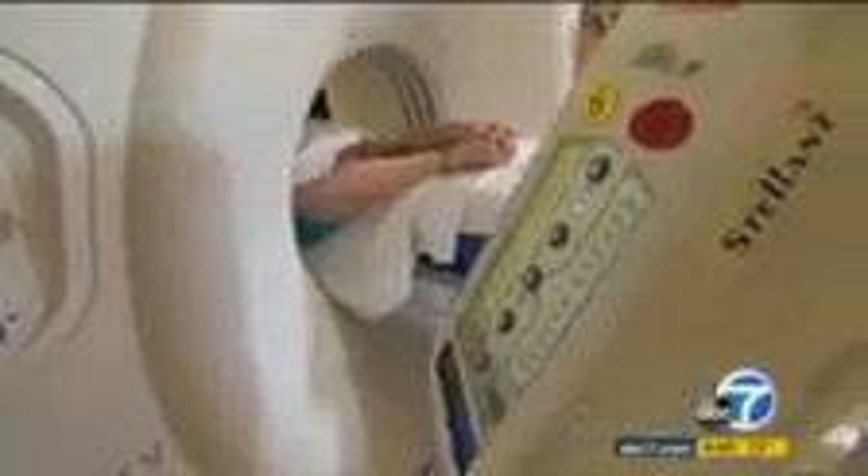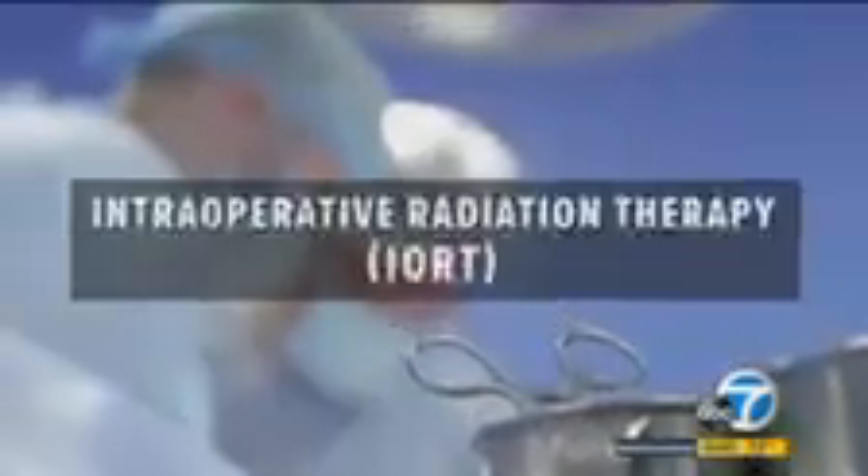Mary faced even more obstacles getting treatment. Like many patients, she was told it would require surgery and up to six weeks of radiation. Dr. Dennis Holmes at Adventist Health Glendale offered Mary another option: intraoperative radiation therapy, where the radiation is given entirely in a single dose while the patient is in the operating room. When they leave the operating room, they're done with breast cancer surgery, done with radiation, and there's no further need for radiotherapy.